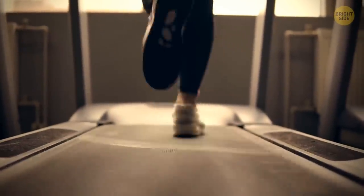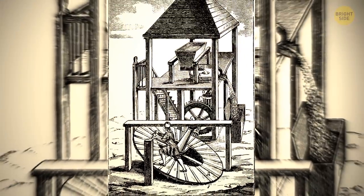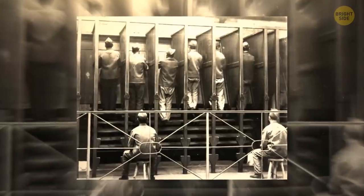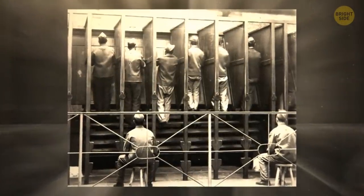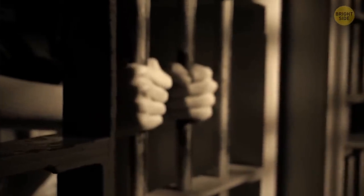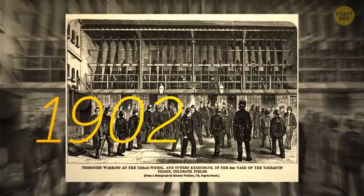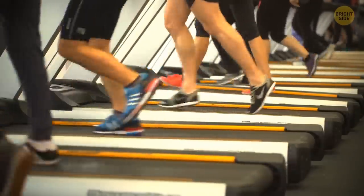The first treadmill was used in England in 1818. It was a large wooden cylinder with a handrail, although it wasn't used to keep fit. Convicted criminals would be forced to use these for up to 10 hours per day as a punishment. The energy output potential was realized, and soon it was built to work with water pumps and grain grinders. It was so effective that it was used in all prisons throughout the country. But in 1902, it was decided that it was too harsh and stopped. And now, this cruel punishment is mainly found in gyms.